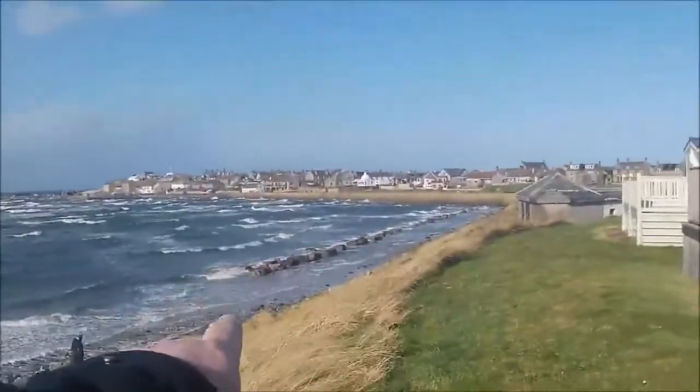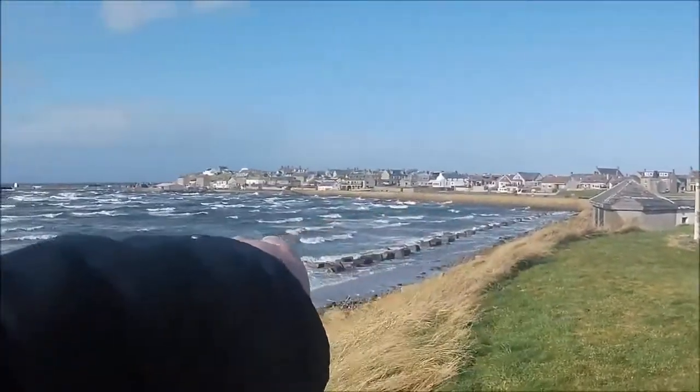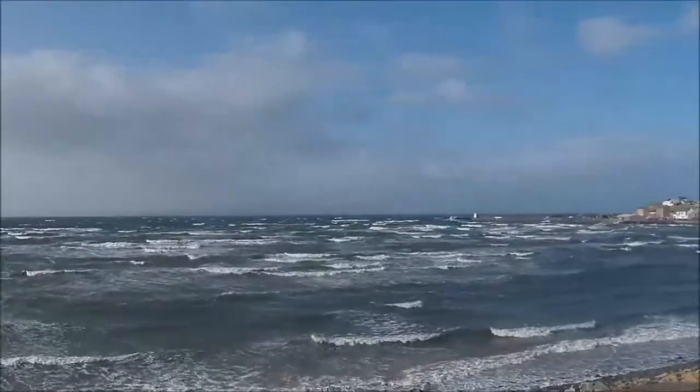Again, as with a lot of the beaches I've taken you to, you can see the old World War II concrete blocks to stop the old landing craft coming ashore. They're spread right the way up around the beach. Oh boy, that is wild out here.